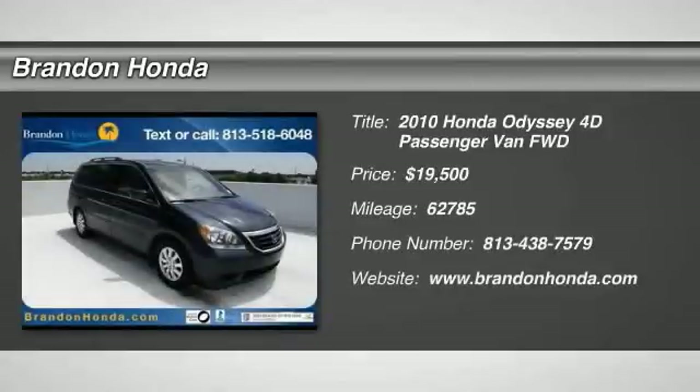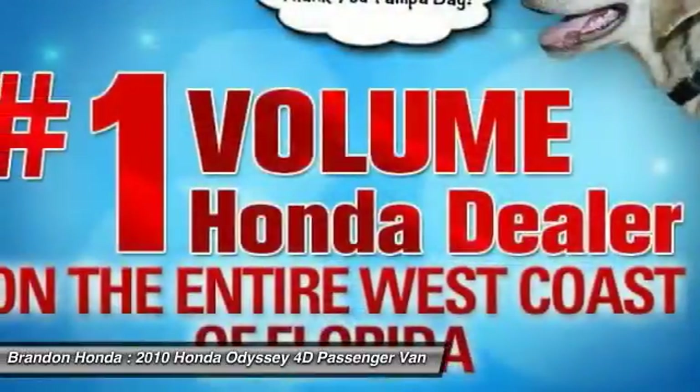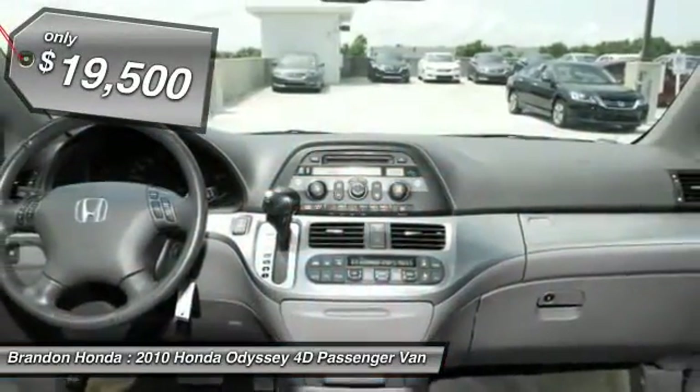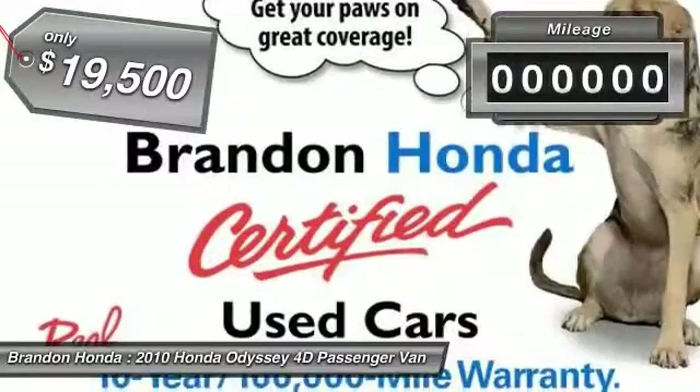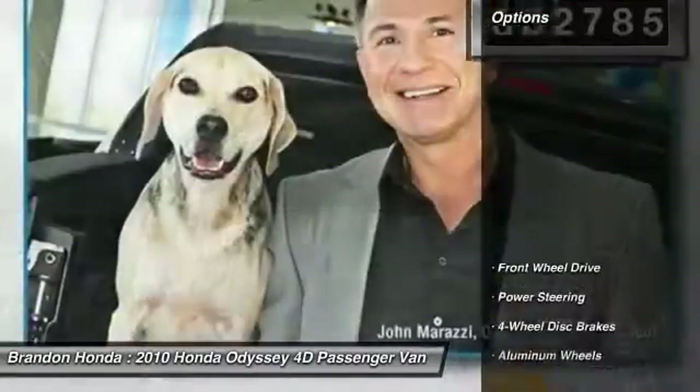The 2010 Honda Odyssey. The Honda Odyssey is a showcase of distinguished style, captivating technology, and advanced safety features. A must for all families, and is priced below $20,000. This vehicle has less than 65,000 miles. Here are some of this vehicle's great options.